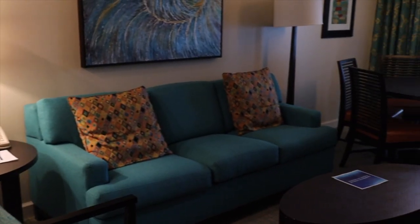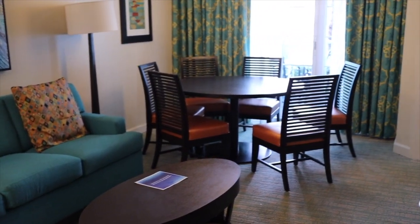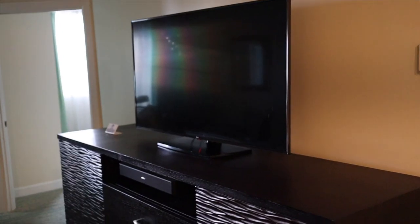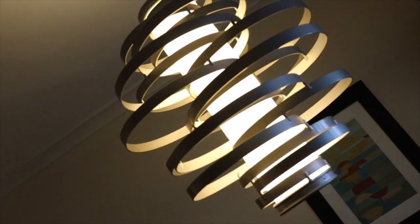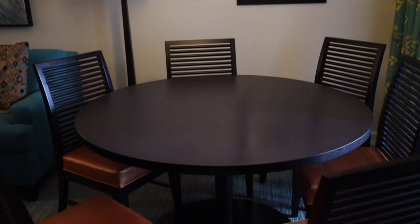The living room has a sofa with queen size pullout, chair, coffee and end tables along with a large flat screen television with Bose sound system. The dining room is located adjacent to the living room with a table capable of seating up to six.